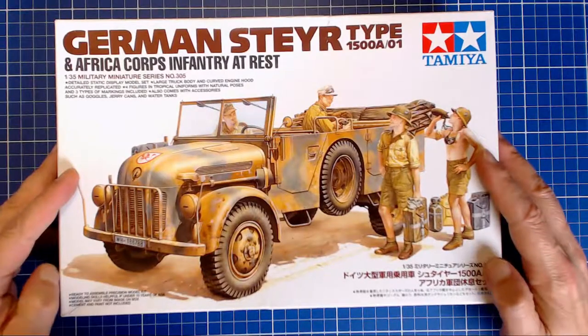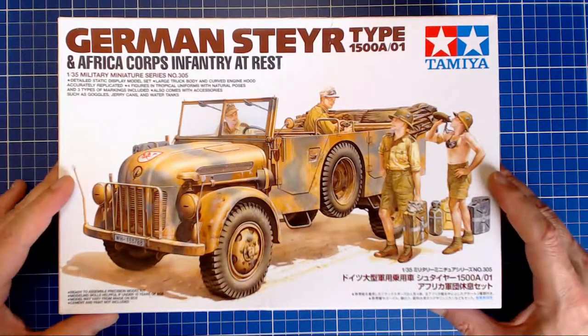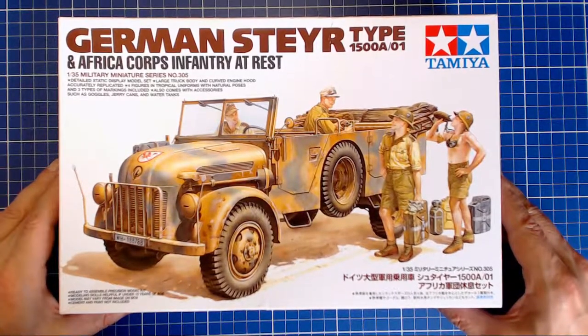To really understand the contents, we have to look at the family tree. The lineage is rather short, but let's have a quick look at that now, and then we'll delve into the instructions, have a look at the sprues, and talk a little about the strengths and weaknesses of the kit.